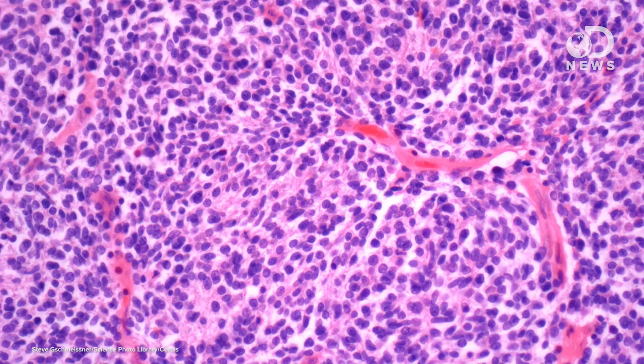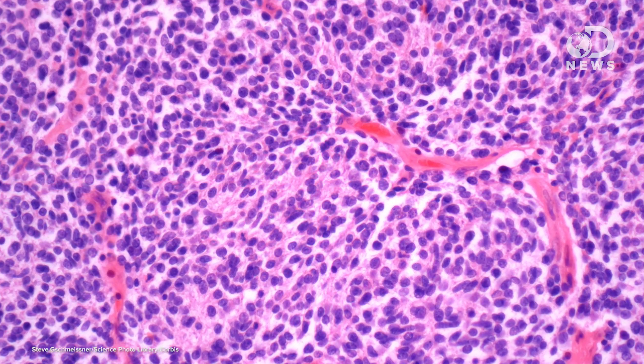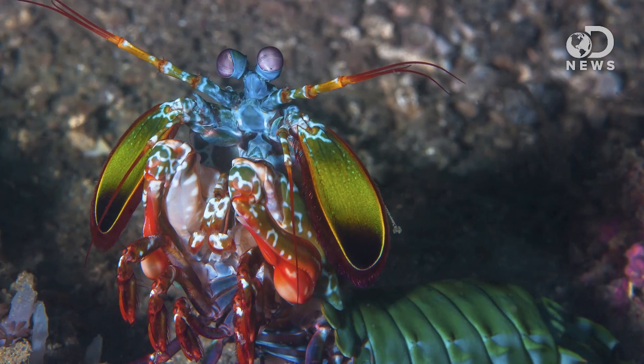We already knew that cancerous tissue reflects polarized light differently than healthy tissue, and doctors use this knowledge to detect tumors using complex imaging systems. Now, scientists think they can improve those systems with inspiration drawn from the mantis shrimp.